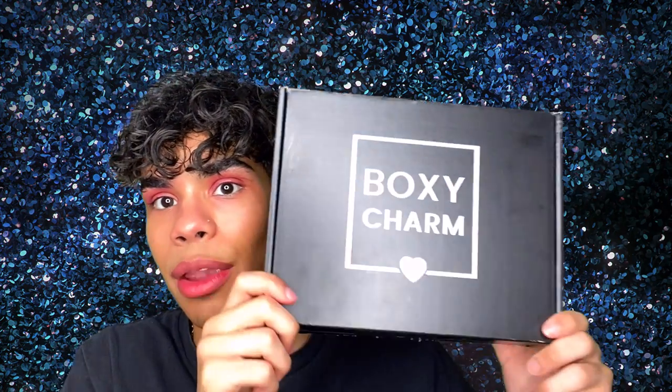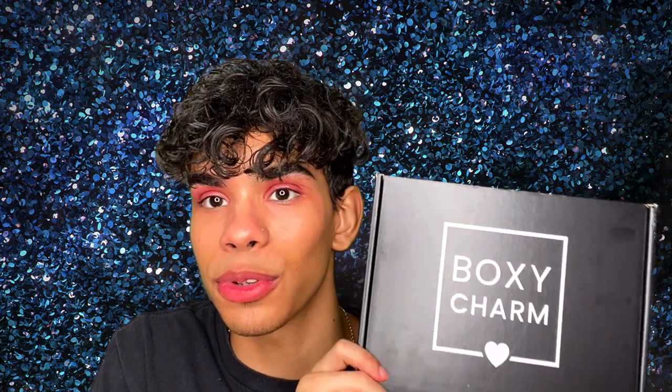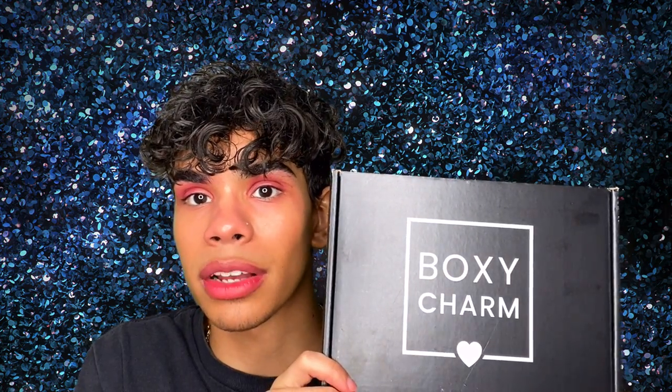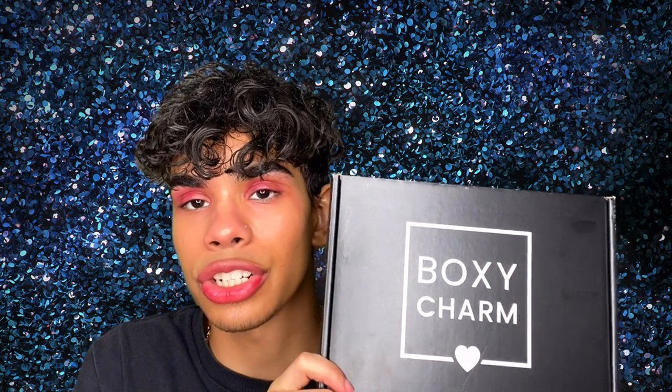Hey, what is up you guys, welcome back to my channel. Today we have a brand new BoxyCharm video — the BoxyCharm base box of April 2020. If you guys want to see what I got in this month's BoxyCharm and whether you should get it, make sure to keep on watching.